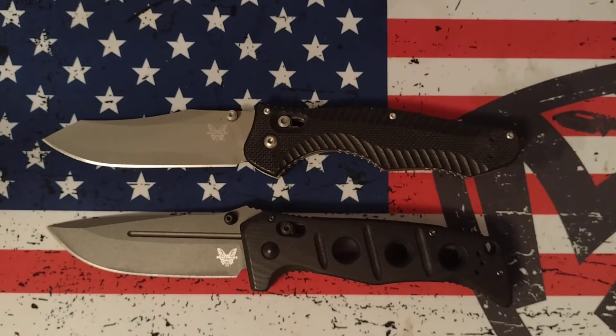I didn't take either one of these knives out and baton them, beat them, or use them in a gas station knife fight, but I've got a pretty good idea for which one I think wins that battle.